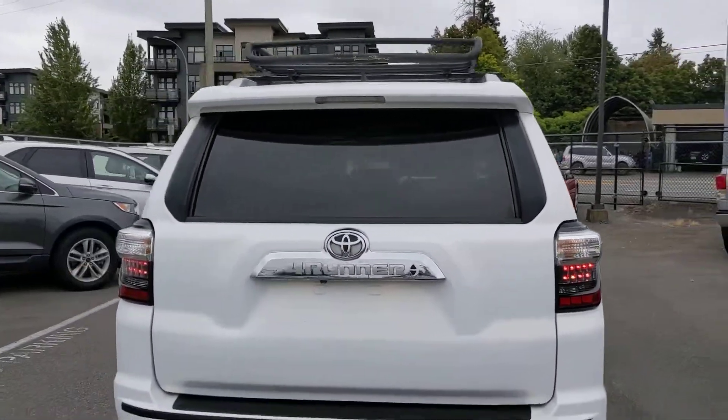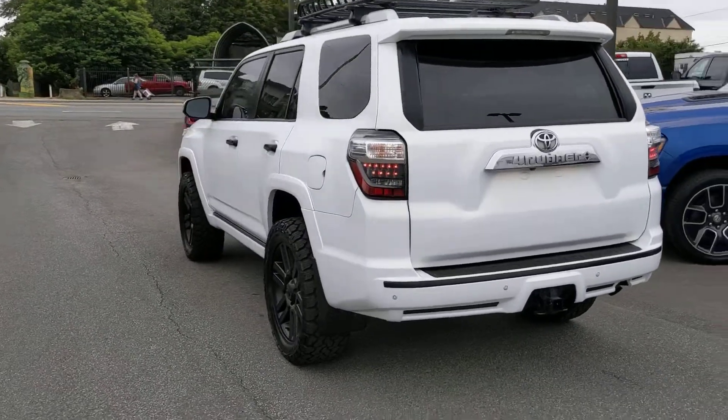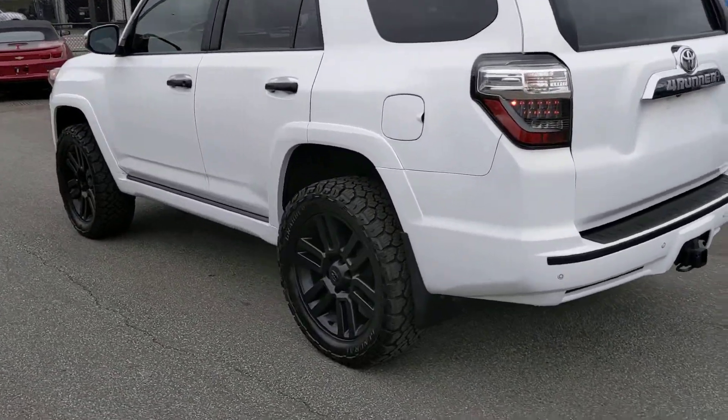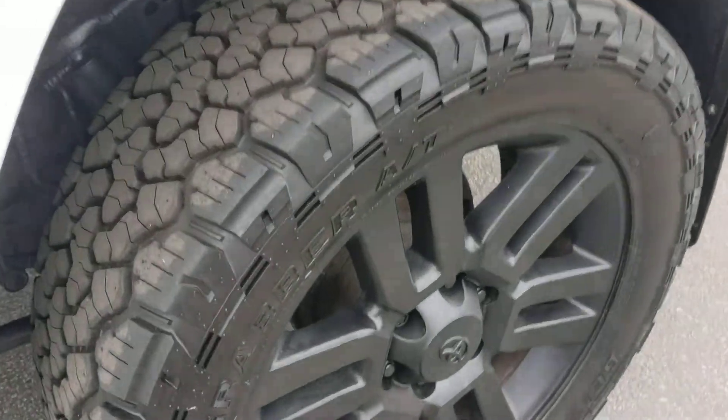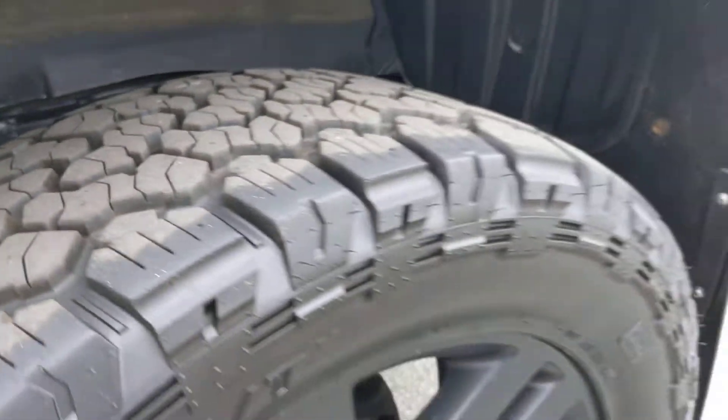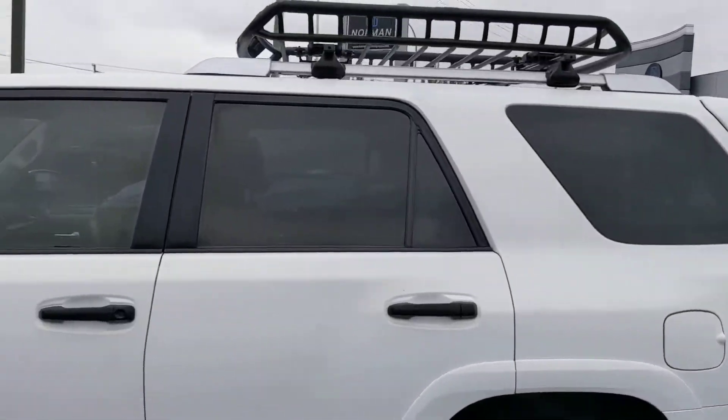Nice roof rack on the top. It's got a two and a half inch lift. Some very nice General Grabber tires — tons of tread left on there. OEM TRD Sport wheels.